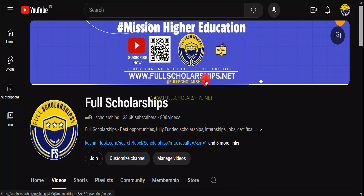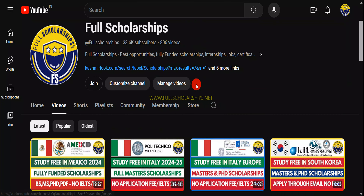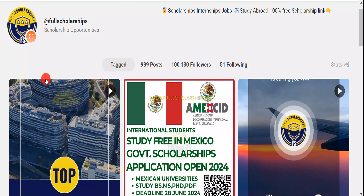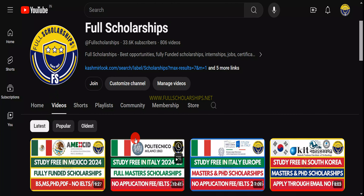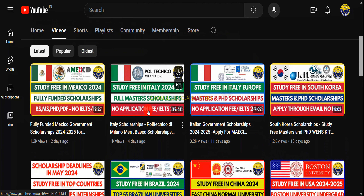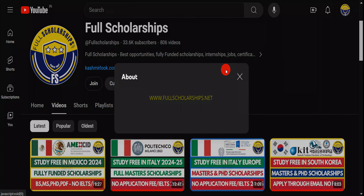Before we show you the full process, please subscribe to our YouTube channel Full Scholarships and follow us on our Instagram page as well. The link for this Denmark government scholarship is given in the video description below. You can check out any of the videos — links are in the respective descriptions.